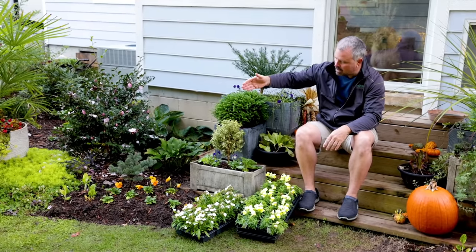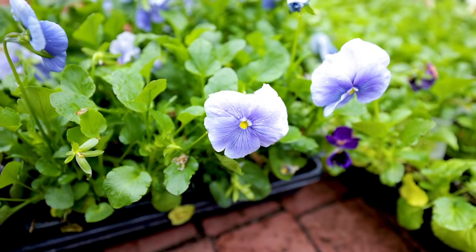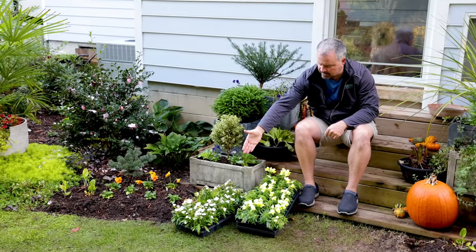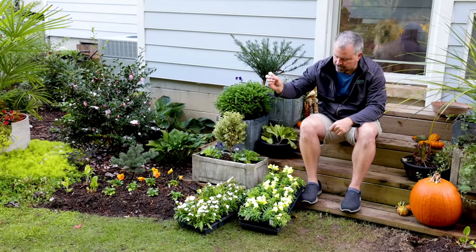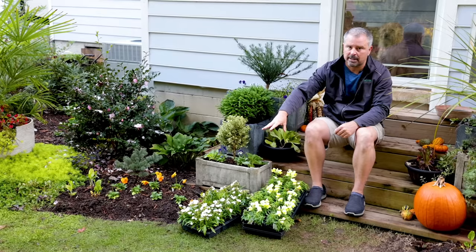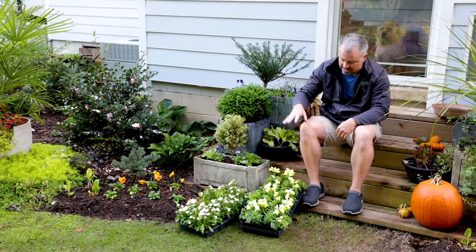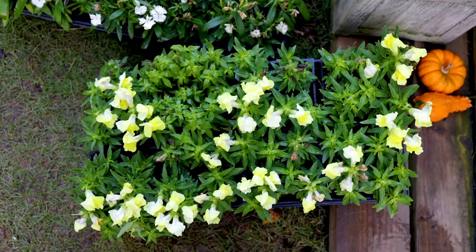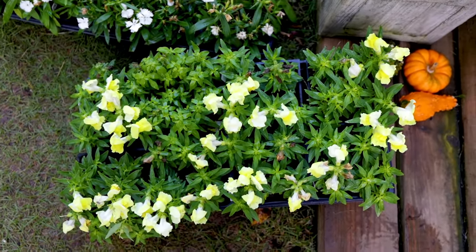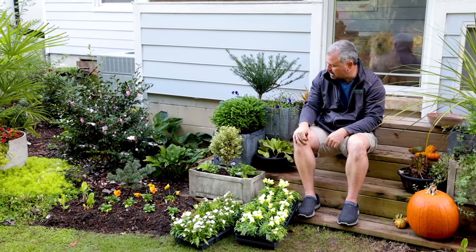Here in Zone 7, we can plant pansies, Johnny jump-ups, violas, and panolas. I've got dianthus that I'm in the process of planting right now — they'll bloom a little bit through the winter, but getting themselves rooted in by early spring, they go absolutely crazy. They'll look great until almost June here in Raleigh. Snapdragons are the same — I'll have some flowers on them during warmer times in winter, but from early spring up through mid spring and almost until early summer, these will just shine in the garden.